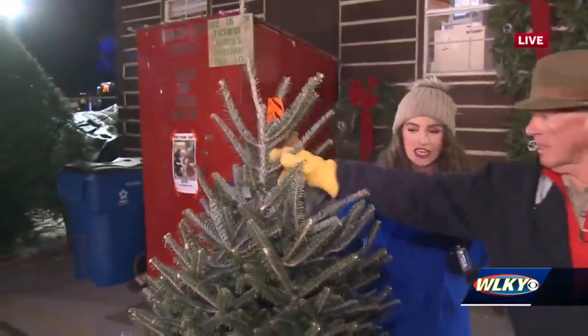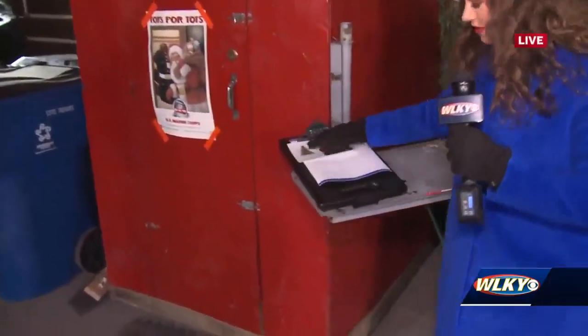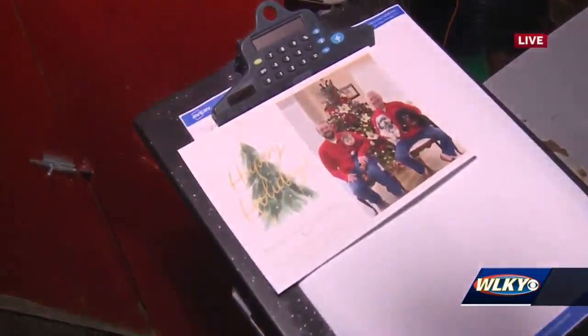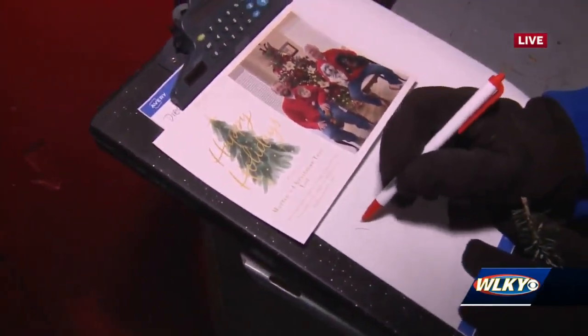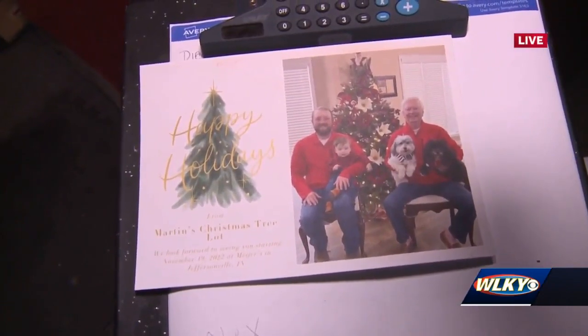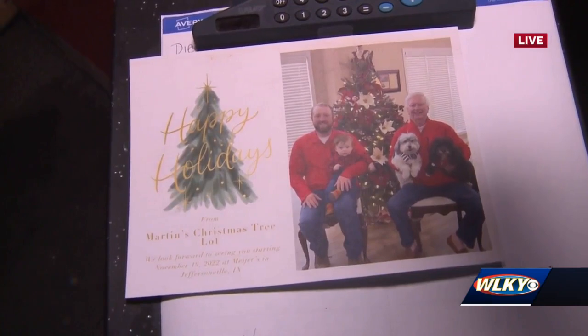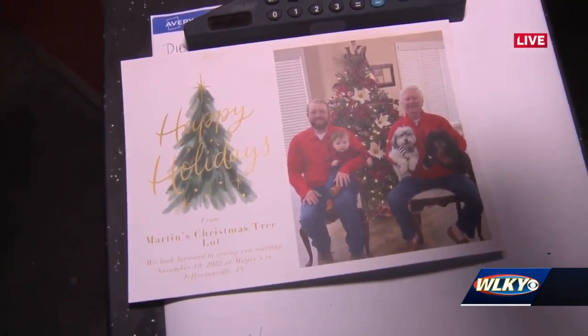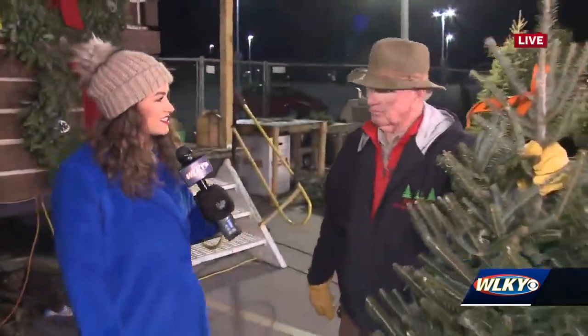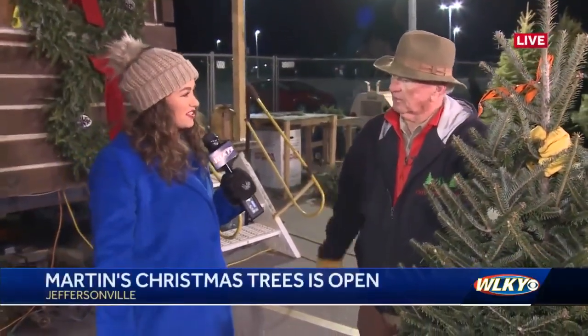Every time you buy a Christmas tree here, what is the tradition? Well, you buy a Christmas tree, you come over and pay for it, and then we ask you to put your name and your address, and we will send you a beautiful Christmas card — this is the Christmas card of this year. I got one myself in the mail. We just show appreciation and let the people know how much we care about them. We've been here at Meijer and they've been great to work with. It helps us and helps everybody — show a little tradition.